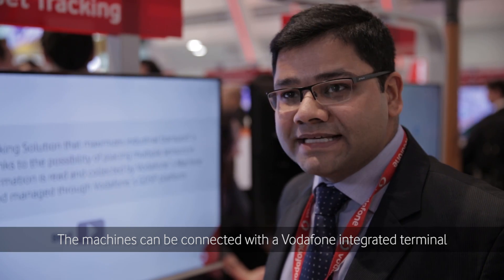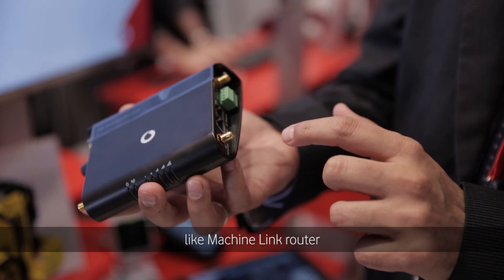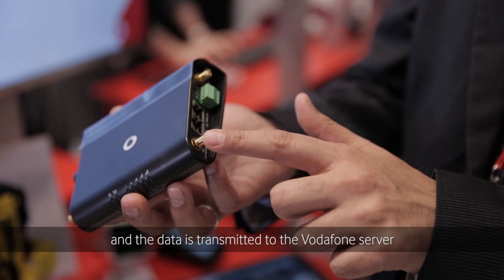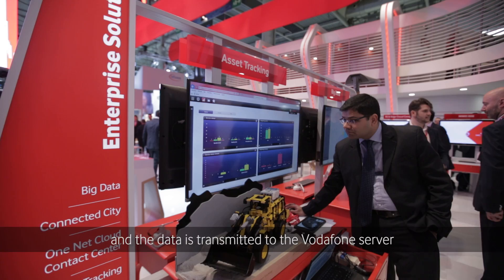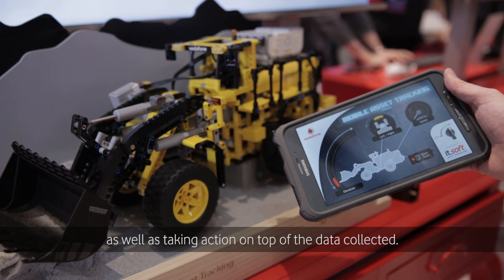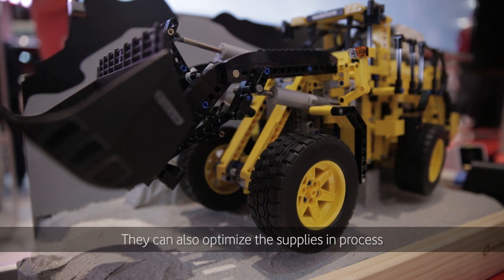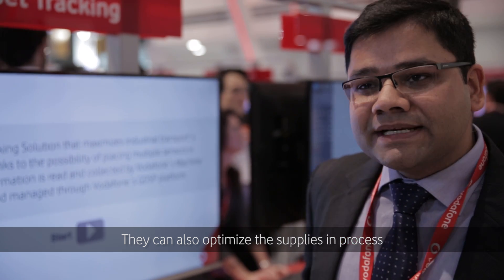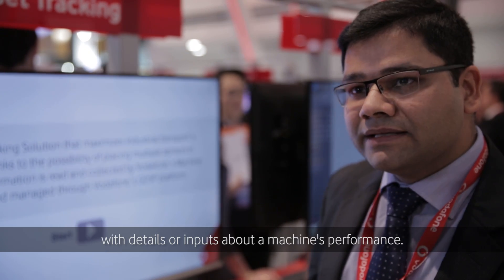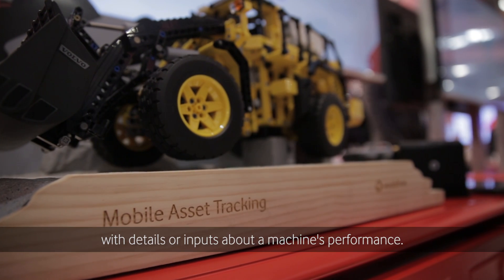These machines can be easily connected with the Vodafone integrated terminal like the machine link router, and all the data can be transmitted to the Vodafone application server, whereby users can easily monitor the performance of these objects as well as take action on top of the data collected. For example, they can optimize the supply chain process with inputs about the machine's performance.